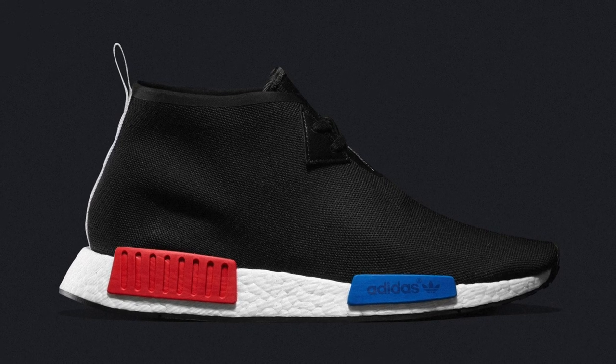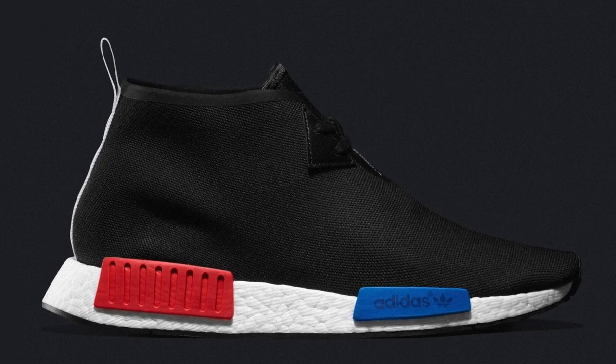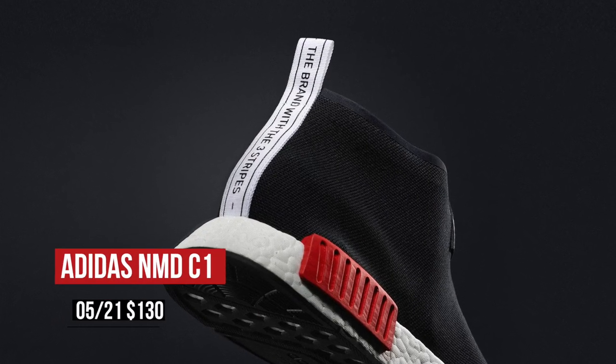Keeping with the current kicks, Adidas is getting in the game this weekend with three versions of the NMD. The first pair is the C1, which is a chukka version of the shoe with a full suede upper. That black pair looks really clean. It's going to cost you $130.